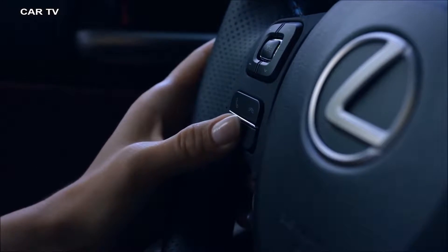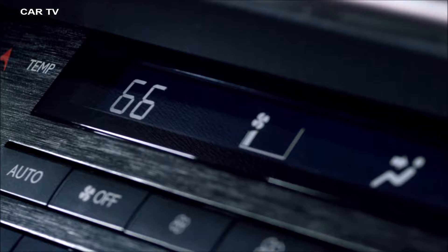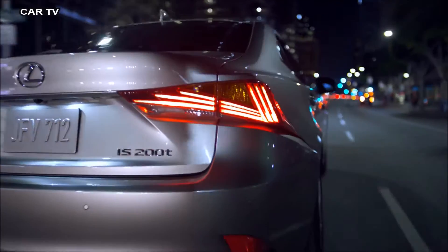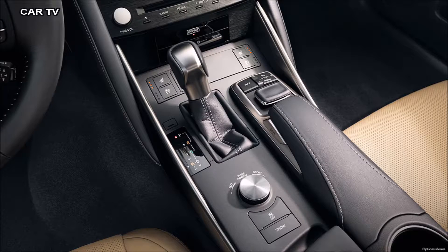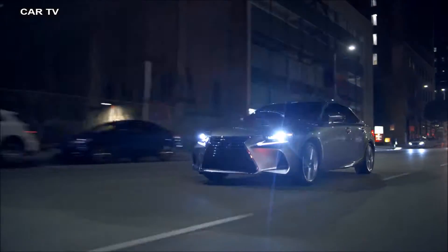Hands-free technology makes placing phone calls, finding destinations, and changing the temperature as simple as ever. And an available 15-speaker Mark Levinson audio system immerses you in three-dimensional sound, creating a soundtrack as exhilarating as the IS itself.